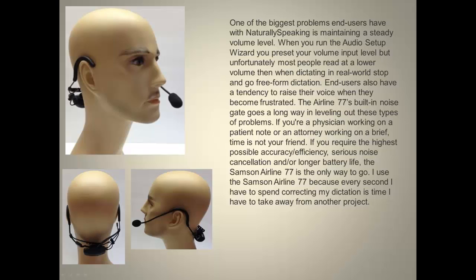If you are a physician working on a patient note or an attorney working on a brief, time is not your friend. If you require the highest possible accuracy, efficiency, serious noise cancellation, and longer battery life, the Samson Airline 77 is the only way to go.